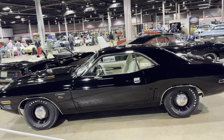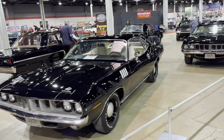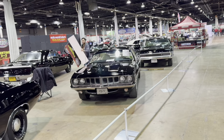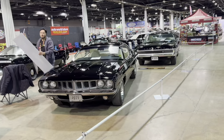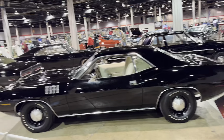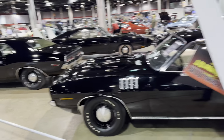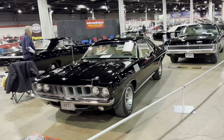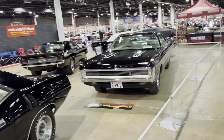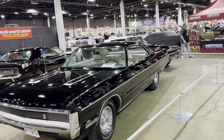This is the black and white formal collection — a collection that Dan Pausch put together for the show. They're all black with white interior cars. Some pretty cool cars here: black Daytona, six-pack Challenger, six-pack Cuda, another six-pack Cuda — those are kind of twins. 1970 Sport Fury GT — Bill Hensley's car.